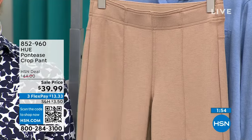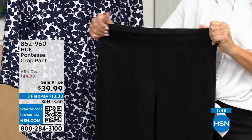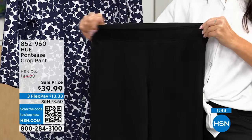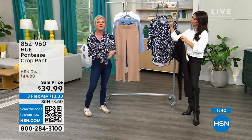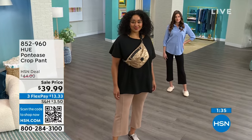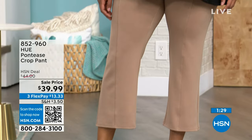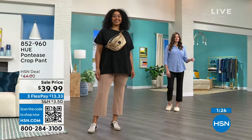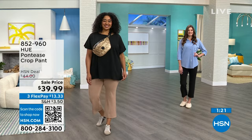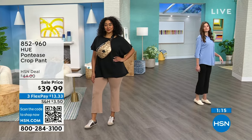Ponte knits can be super expensive. At $39.99, this will be $44 retail — outstanding value. With flex pay you can get it for under $14. Extra small through extra large, 1X through 3X. Kenya is wearing the natural color — she's five foot ten in the 1X. Taylor is five foot nine in the extra small. Wear it with slippers, a cute boot, a fashion sneaker, or even an over-the-knee bootie.